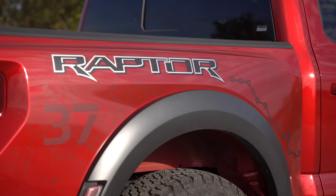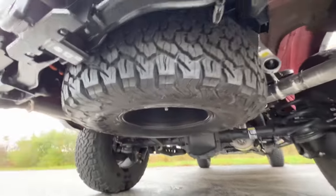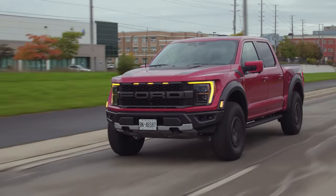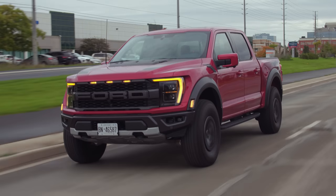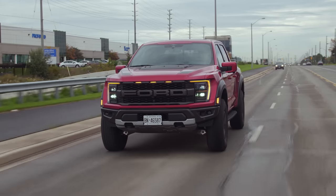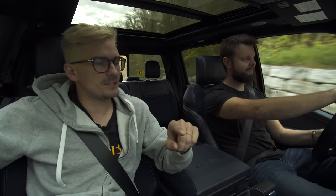If you get the 37-inch package, you also get a different frame in the back because they have to fit that 37-inch spare underneath. So if you're getting the 37-inch package, you have to commit to the 37s — you can't get 35s and then put 37s on because you'll run into ground clearance issues. There's also a difference in approach and departure angles: with the 37-inch package you get more clearance because you're taller off the ground.